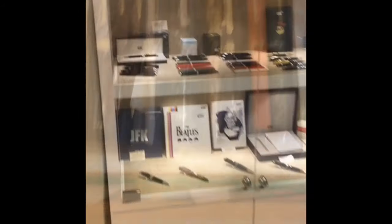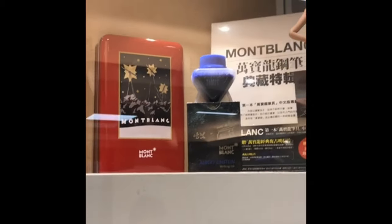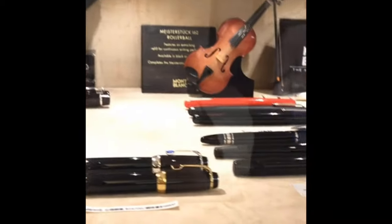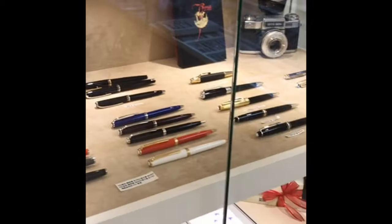They also have Duofolds. Before we go downstairs, they also have a Mont Blanc section, which is a lot of fun. Look at that ink bottle — those are real collector's editions. The Albert Einstein as well. Mont Blanc! And they have a very nice selection with a series of nice inks that go with it.